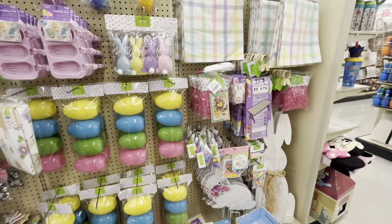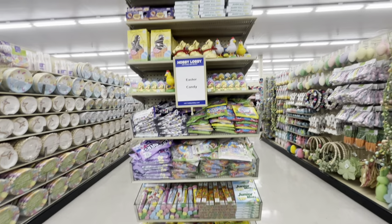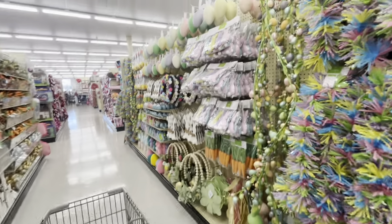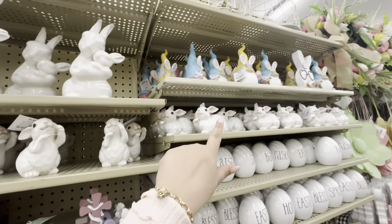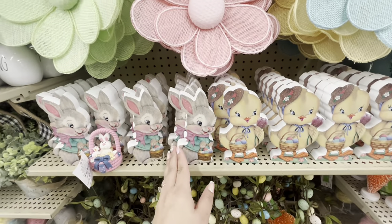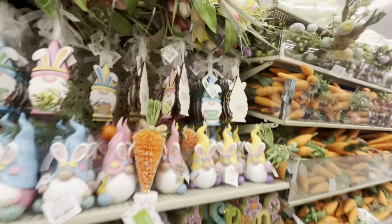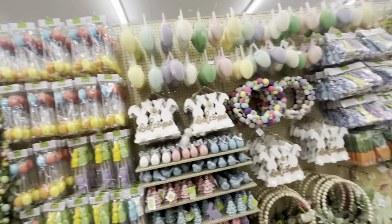They have all the fun Easter candy out already — not on sale yet, but it's out. Another aisle — seems like mostly the same stuff. These bunnies are different though, $4.49. They have the chicken and bunny signs. Another sign too. The gnomies are $6, and gnomie ornaments/tags are $2.99. More trees, and the rest is the same.